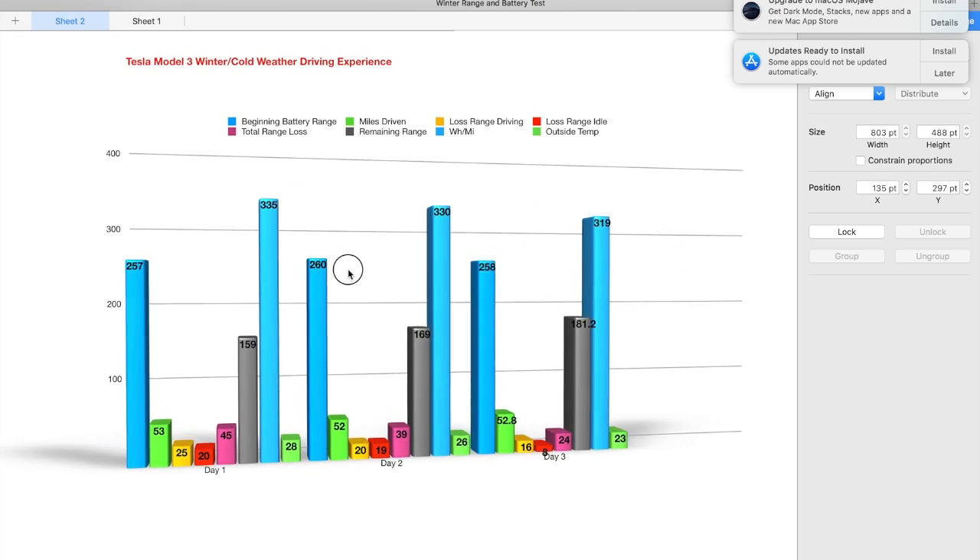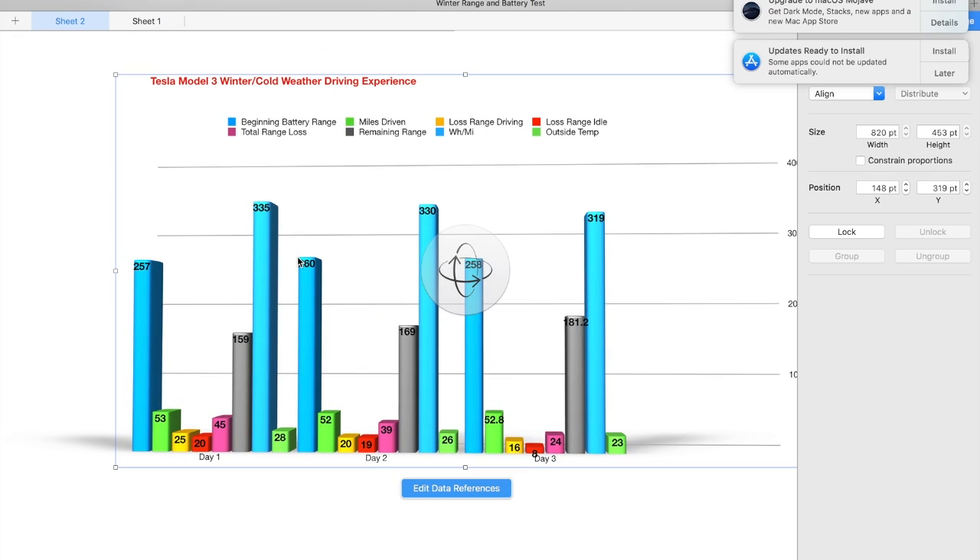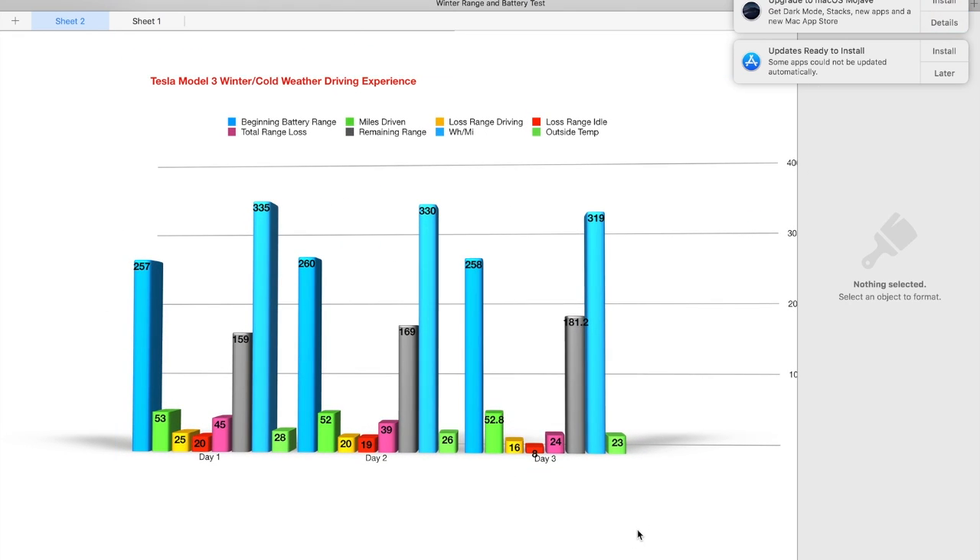Day one there was definitely something that skewed that day's data. I'm going to have to start this over again and do it when we get a nice snowstorm so we can really test it — not just the range but the car's ability to drive through snow. It was a little bit icy that first day I shot the video, so we're just going to test it again and do another video.